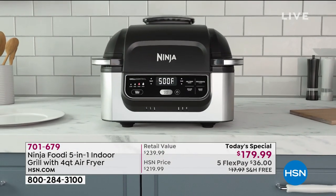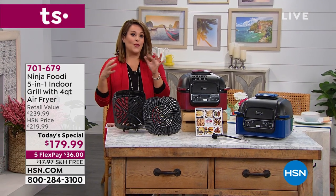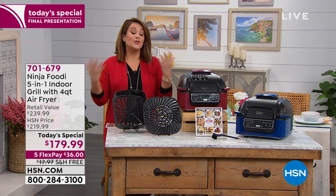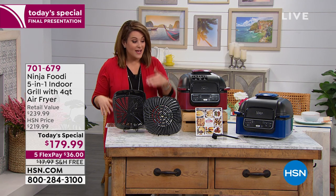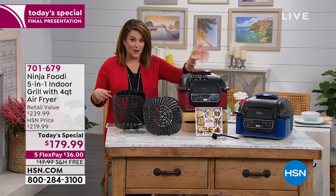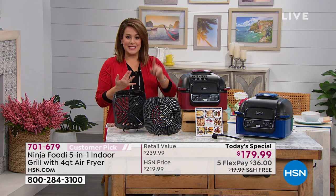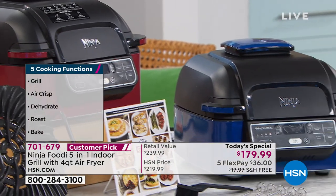It is the number one appliance when it comes to culinary because it air fries as well. Now you get to eat all those crispy, yummy, wonderful comfort foods guilt-free, because you're not deep frying them in a vat of oil anymore. It's a grill, it's an air fryer - two of the number one most popular ways of cooking. It also roasts, bakes, and dehydrates.